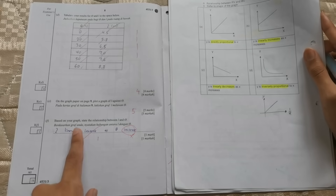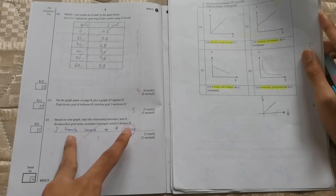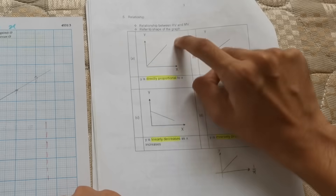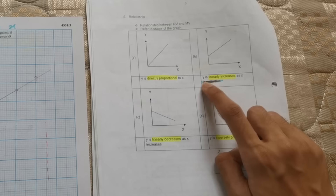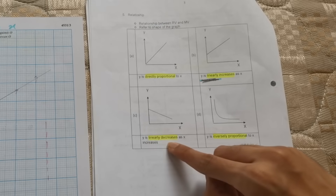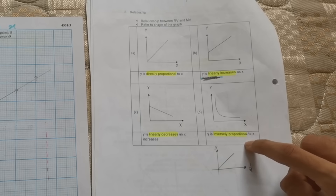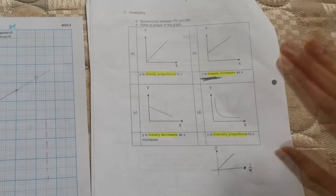The next question will always ask: based on your graph, state the relationship between the variables. There are only 4 types of relationships in SPM physics. If the best fit line passes through the origin, Y is directly proportional to X. If both Y and X increase but there's a Y-intercept, write 'Y linearly increases as X'. If Y decreases as X increases with a Y-intercept, write 'Y linearly decreases as X increases'. And if you see a curve shape, it's always Y is inversely proportional to X — for example when the graph is Y against 1/X as a straight line directly proportional, the relationship is Y inversely proportional to X.